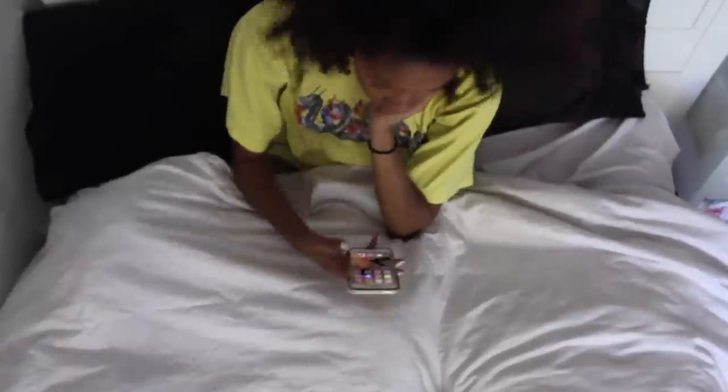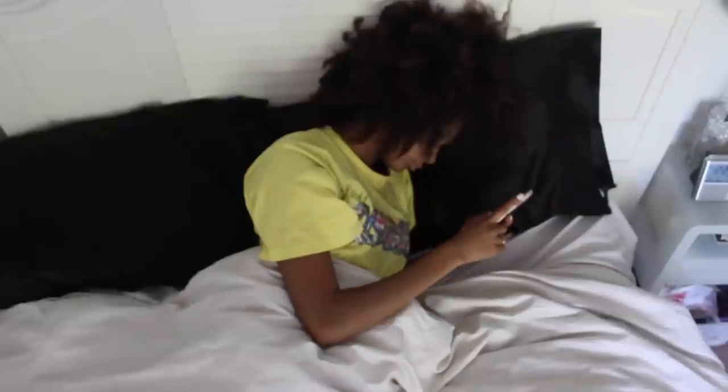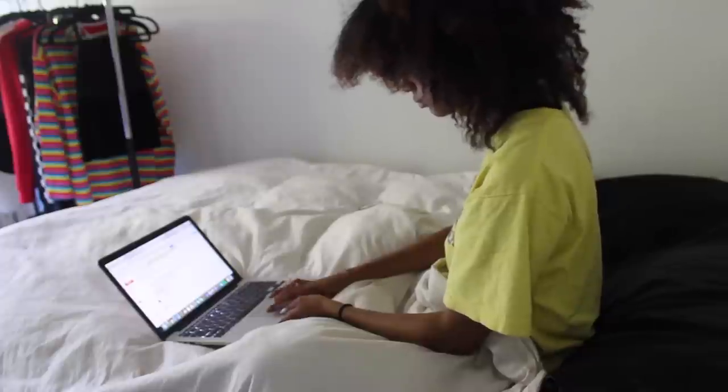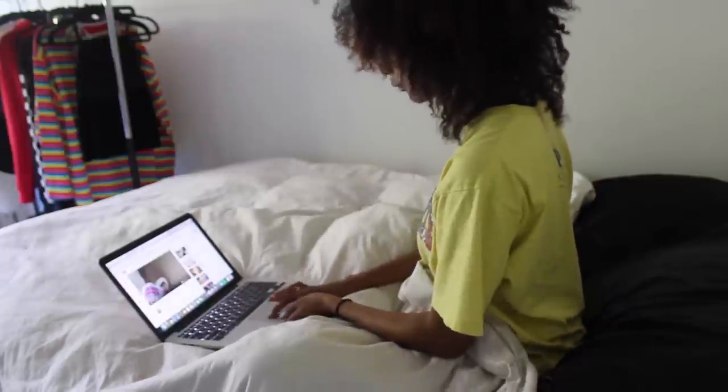As you can see, I do not want to wake up, but I have to because school is important and we have to get up and go to school. So I'm scrolling through social media and going on my laptop and checking YouTube.